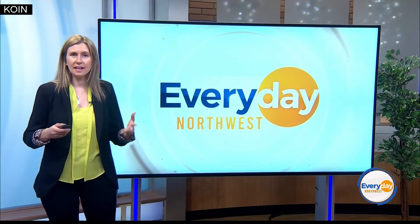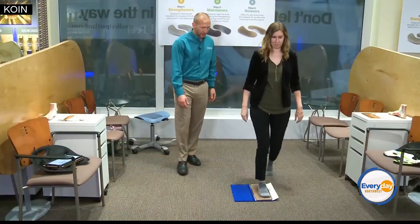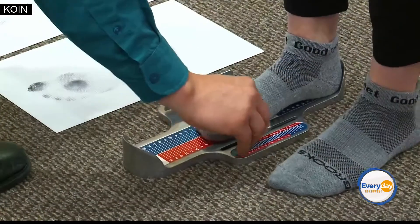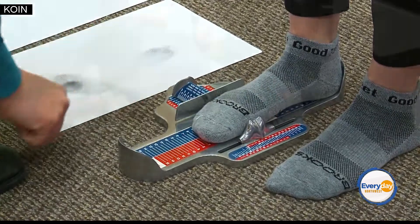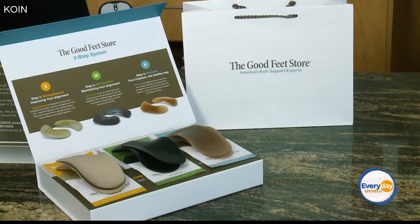To feel our best while staying active, we need to first start with a trip to the Good Feet Store. We'll spend our time getting to know you, your lifestyle, and your unique needs. We offer a wide range of sizes, styles, and flexibility to support you throughout your day. And when you're in our store, you get to try on the supports and feel the difference for yourself.